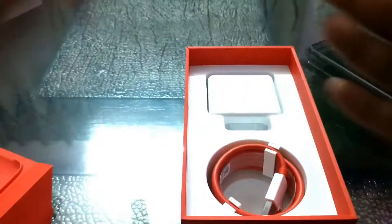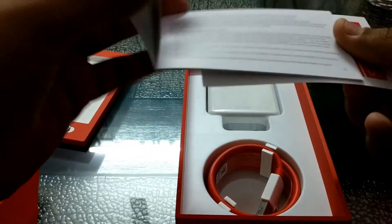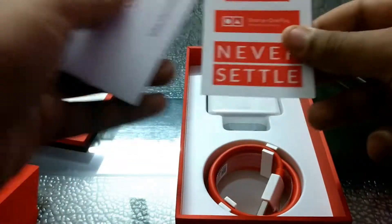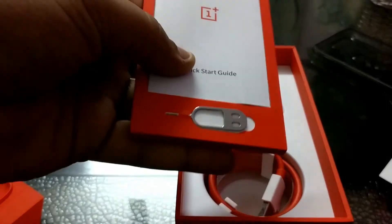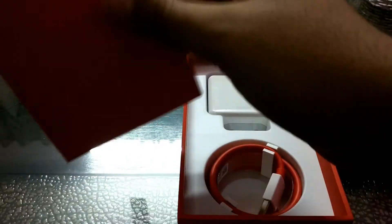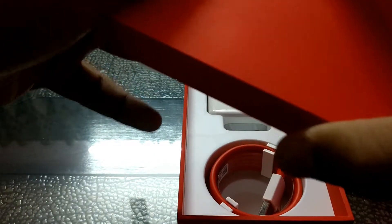There's the safety information, and some nice little stickers to show appreciation to OnePlus by sticking them on your gadgets or anything else. There is also a standard SIM ejector tool, like on every OnePlus device. Let's put this back and keep the cover out so we can test it.